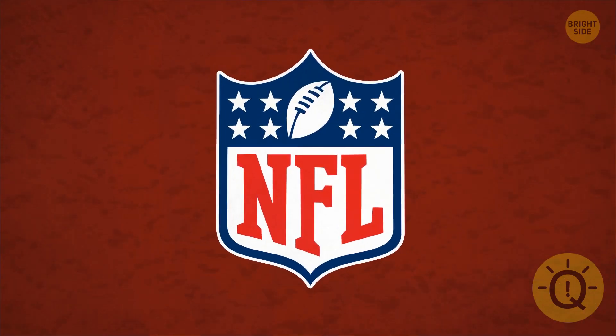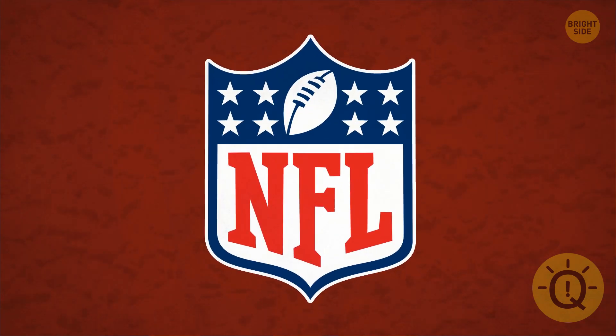Have you ever thought about what the stars of the NFL logo mean? There are eight of them, one for each division in the league.